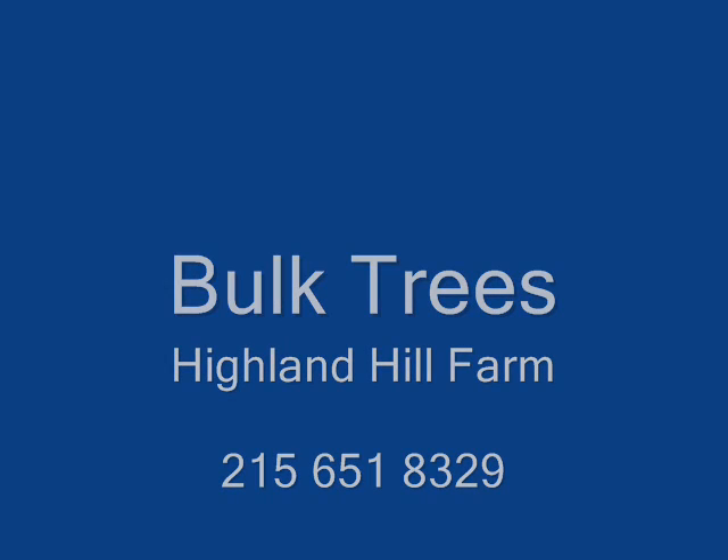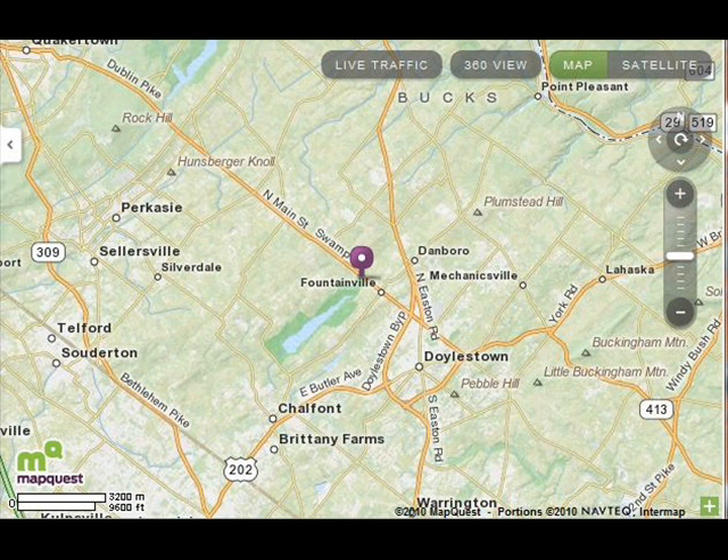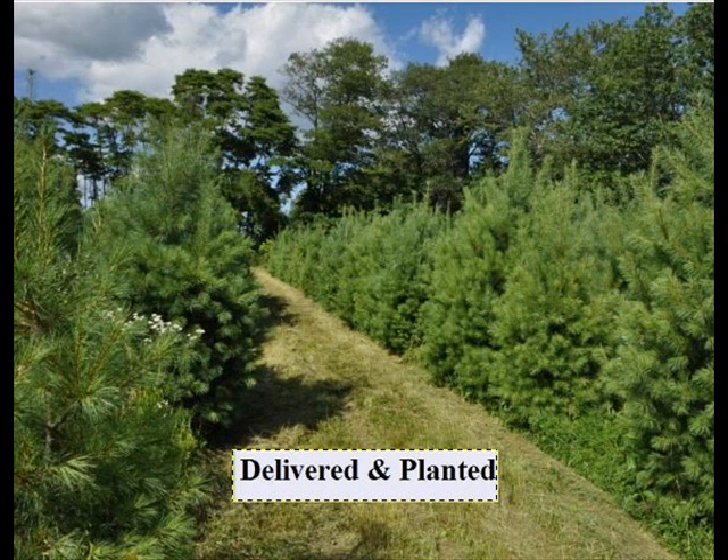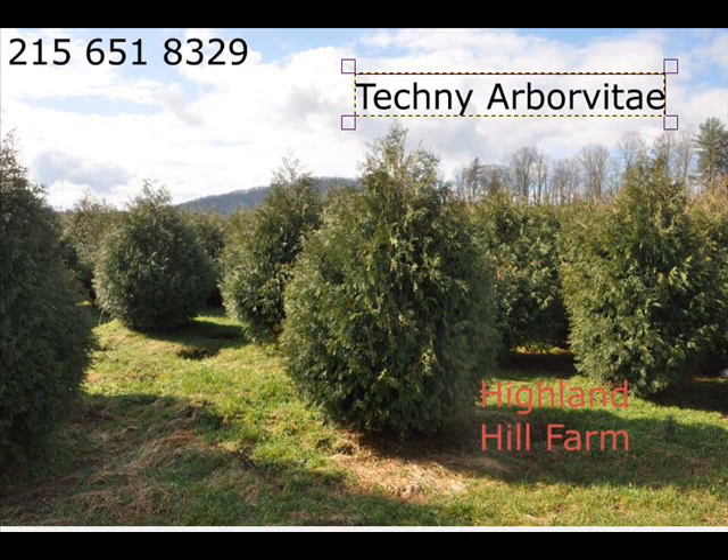Highland Hill Farm is your bulk tree supplier. We ship from four different locations: two in Pennsylvania, one in New Jersey, and one in North Carolina. Highland Hill Farm can be reached at 215-651-8329.